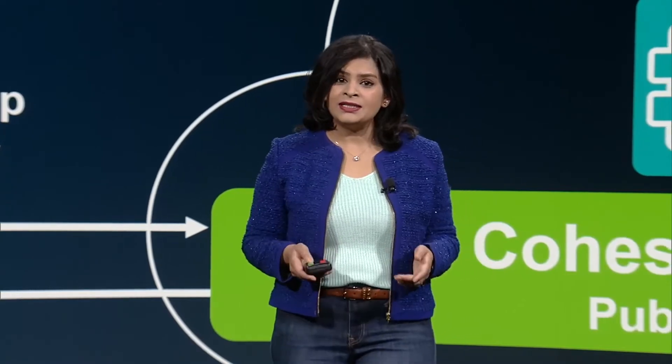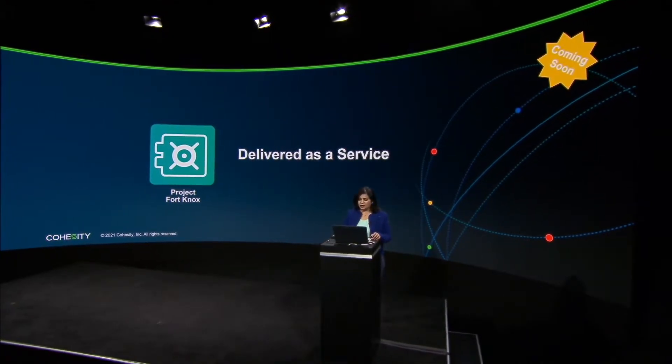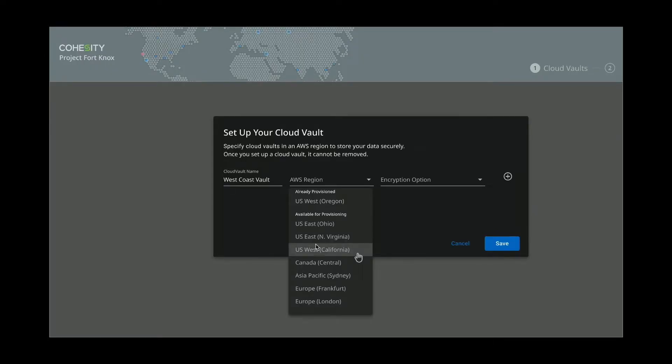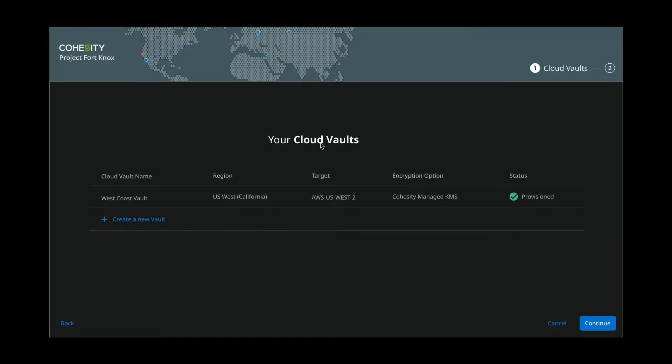Now to show you how simple and easy it is to use Project Fort Knox, let me take you through a quick demo. Let's start with the Project Fort Knox UI. The first step is to set up a cloud vault — all you need to do is pick a name for your cloud vault. Let's go with West Coast Vault, pick an AWS region where you would like to start vaulting your data. I'm going to go with US West and pick an encryption policy. And boom, your West Coast vault is now provisioned.